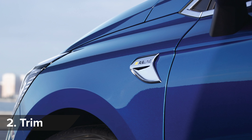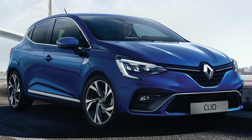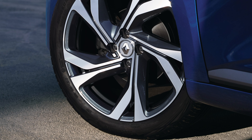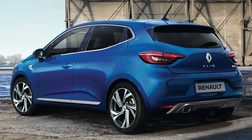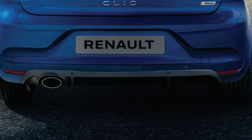Want your Renault Clio to be all-show and no-go? Well, you want the RS Line trim then. It makes the Clio look like a punchy Renault Sport version thanks to an aggressive front bumper, honeycomb grille, 17-inch alloy wheels and a rear bumper that looks like a functioning diffuser — but of course it's not. It's just fake.